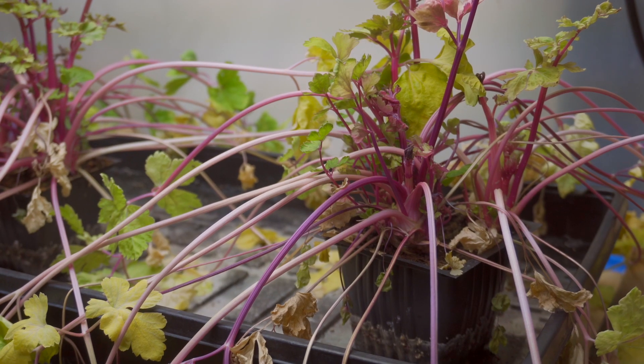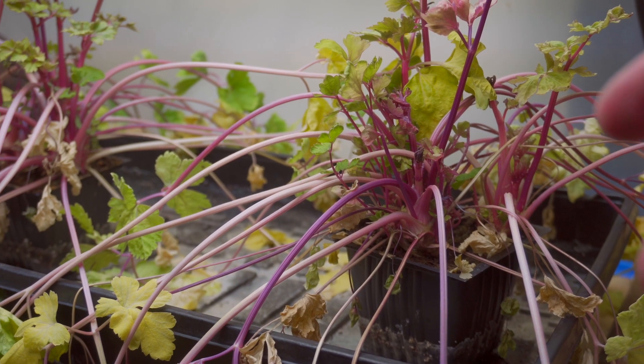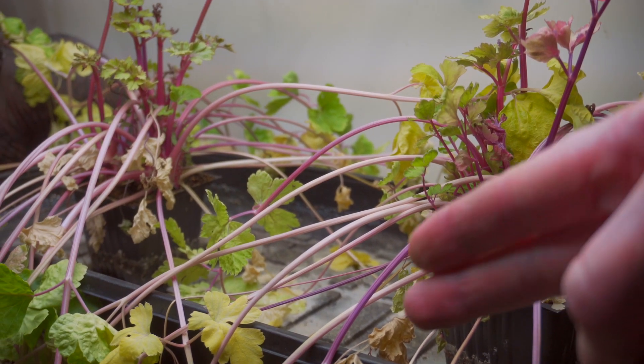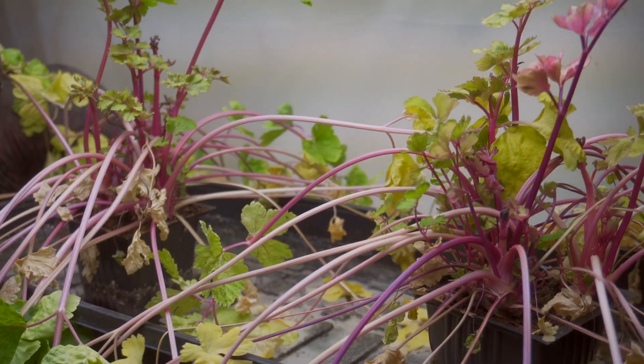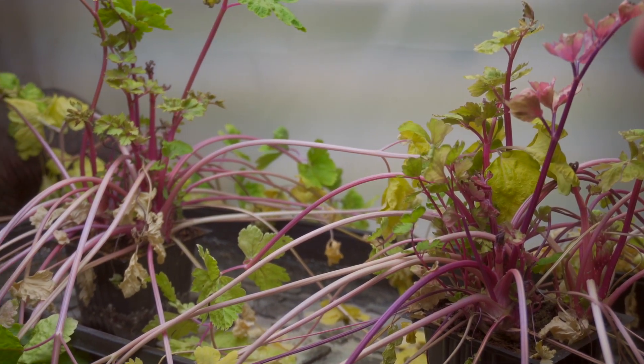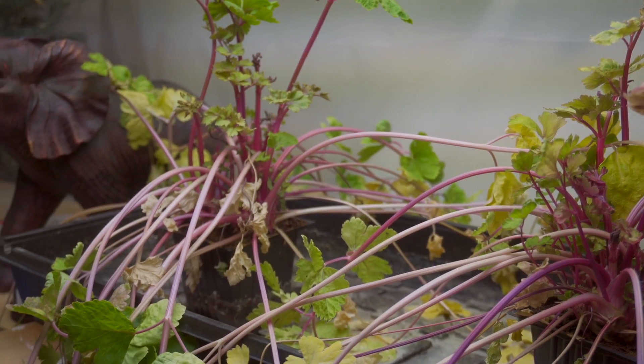I went out of town for a week and came back and they looked like this — they didn't have enough water. I thought they had enough water, but they didn't. So maybe I'll cut these off and maybe they'll grow back. But an entire summer's worth of work — dead.